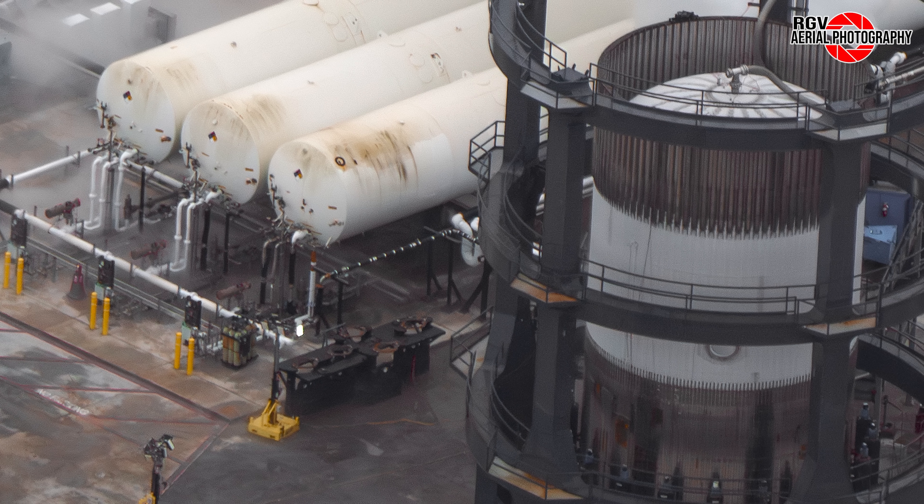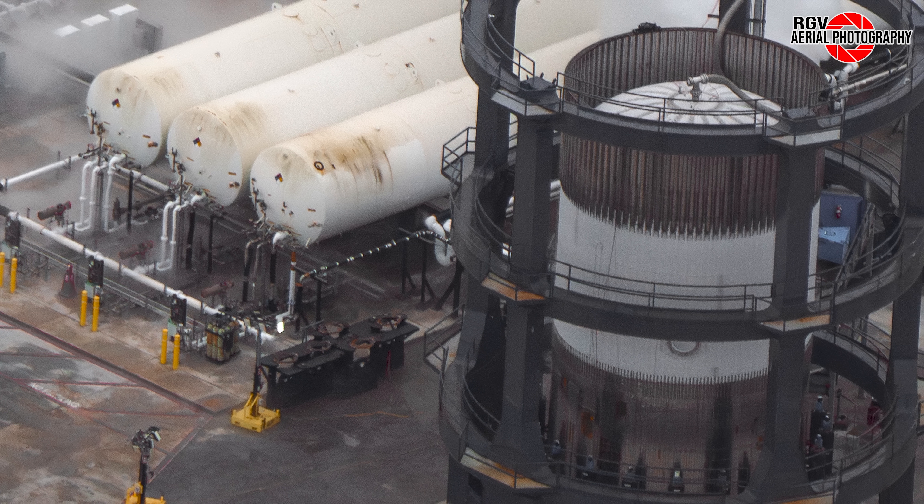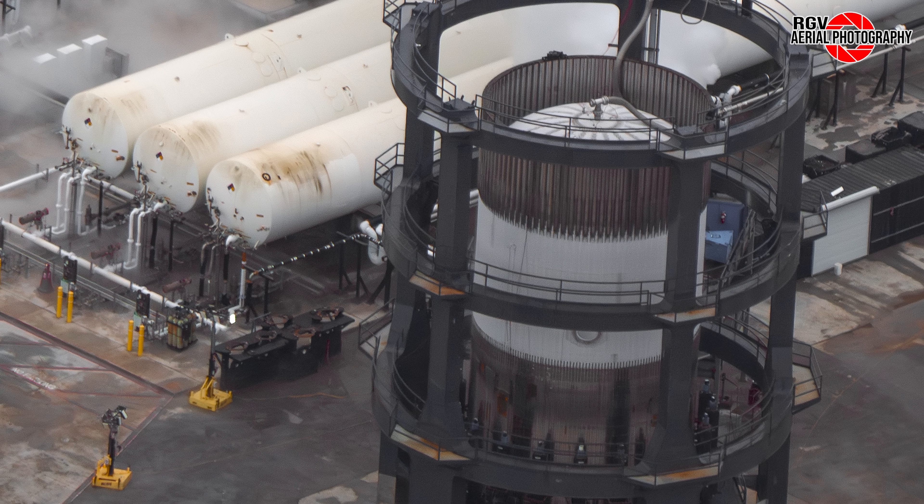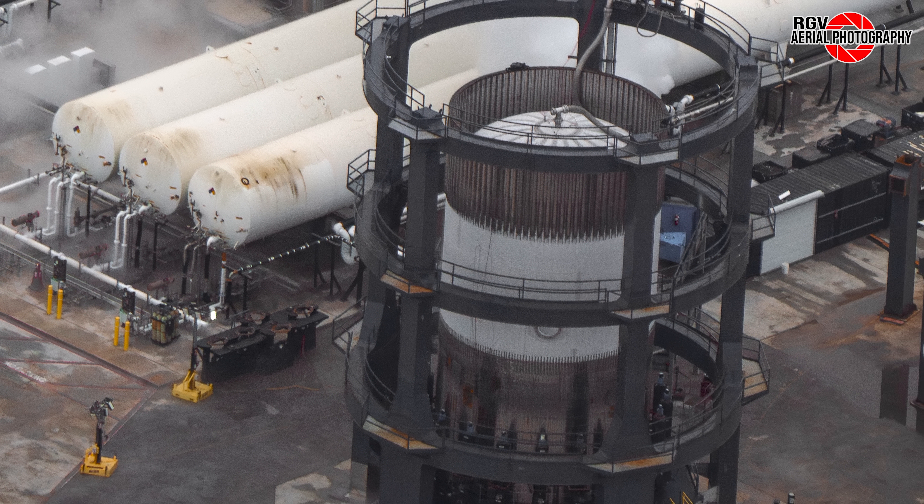After completing this test, the tank was removed from the stand and rolled back to the production site on Saturday, 27th of July, and as we'll see later, can be seen inside the Star Factory.